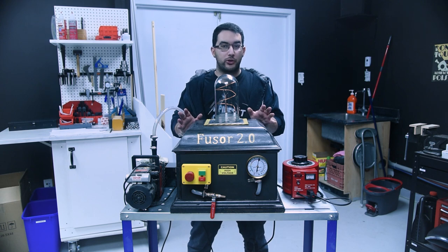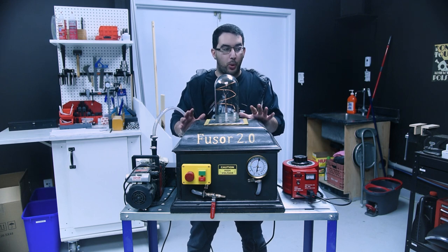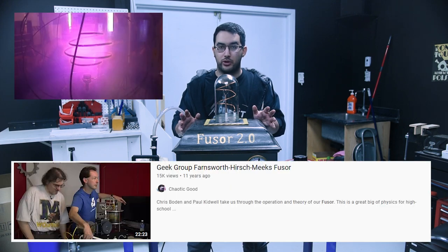What you just saw was the first science experiment I ever did, or at least a recreation of it. When I was 14, I was bored out of my skull and I was looking for something cool to build. By pure luck, I happened to find a video about a device called a fuser.